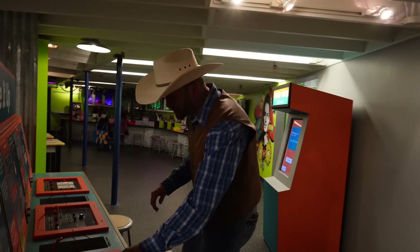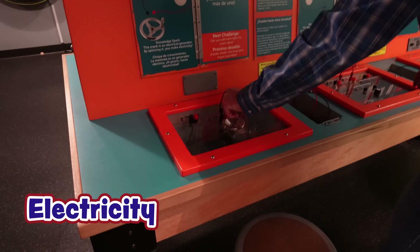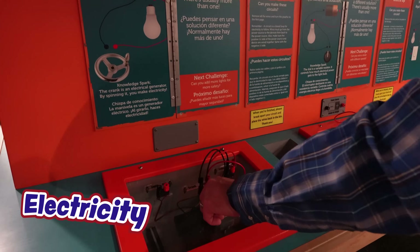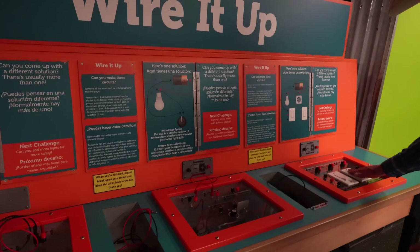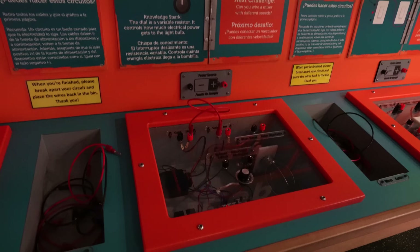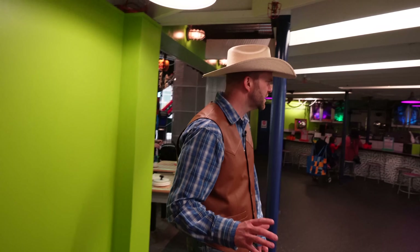There are all kinds of experiments you can do right here to learn about electricity and how that works — all sorts of different wires and cables to connect, and switches to wire up so you can make a complete circuit. I bet they have a couple of other ways for us to learn about electricity too. You guys want to check it out with me? Come on.